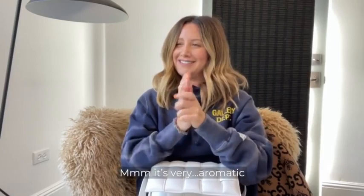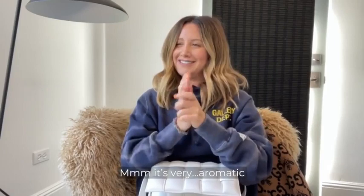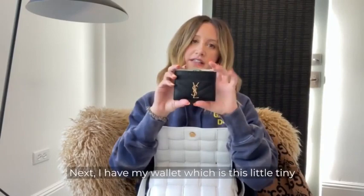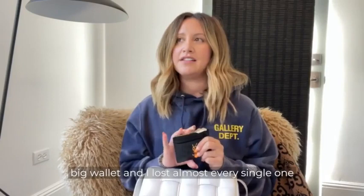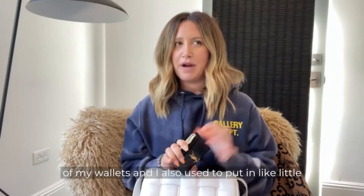Next I have my wallet, which is this little tiny Saint Laurent. Long story short, I used to carry big wallets and I loved a big wallet, but I lost almost every single one of them. I also used to put little personal pictures and personal things in these huge wallets because they're so big.